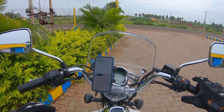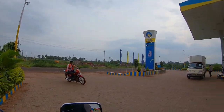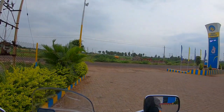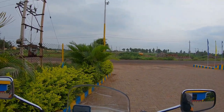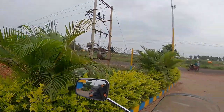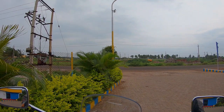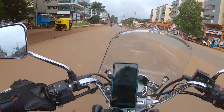We stopped for a fuel break and to fill our tires with air, but the problem in Dandelier was that most of the petrol banks did not have the air filling station open, and the staff were not willing to open them either. So we had to search for a place to get our tires filled — this was it — and then we moved on.